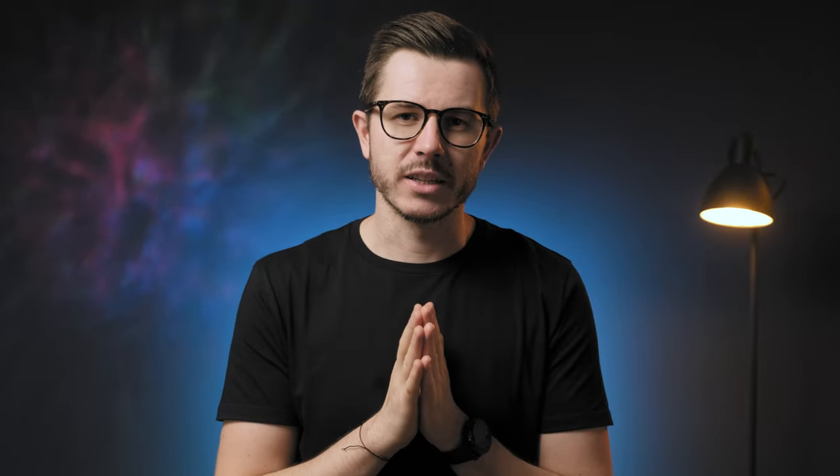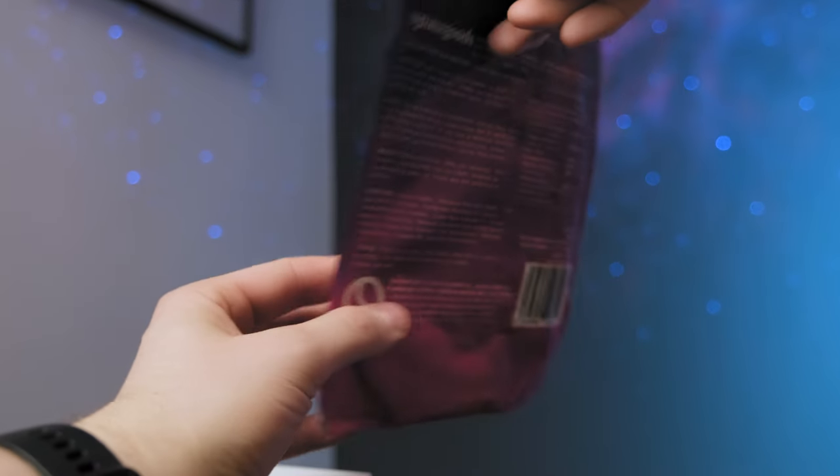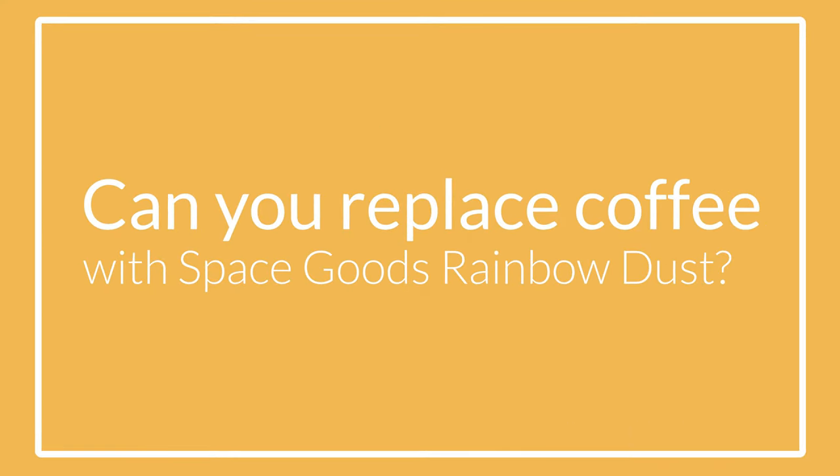Meet Rainbow Dust — a unique coffee alternative loaded with adaptogens and mushrooms to help you generate energy and focus while boosting tranquility levels. It is one of the most exciting coffee alternatives I've tried because it is supposed to provide many of the caffeine's positive effects without its side effects. But is it worth substituting with your regular cup of coffee or nootropic supplements? Well, let's just get right into it.